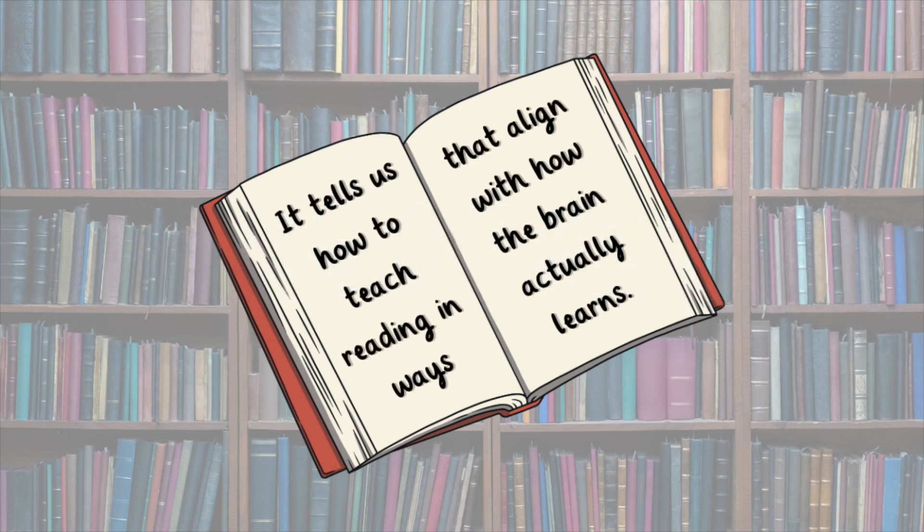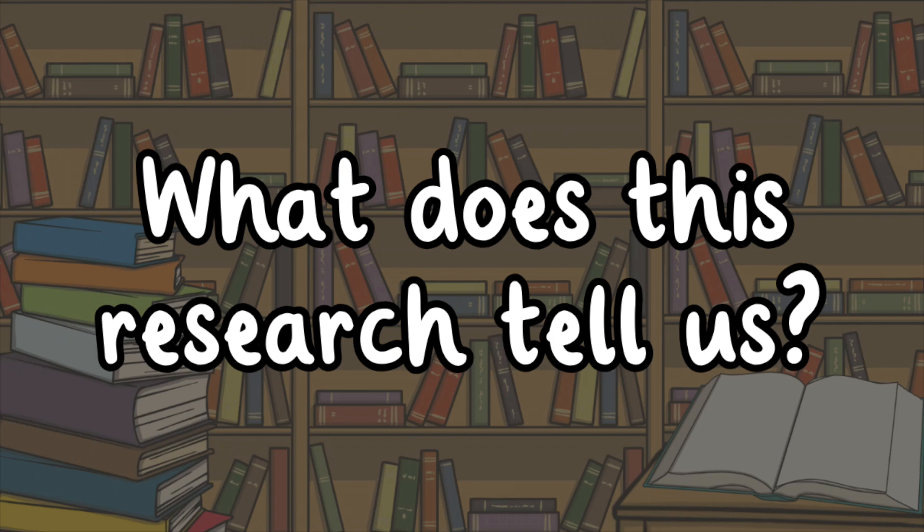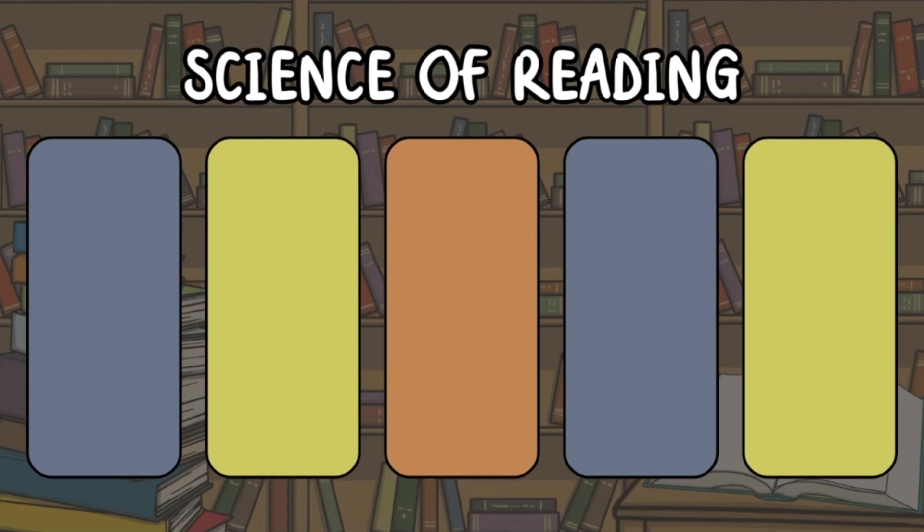That's where the science of reading comes in. It tells us how to teach reading in ways that align with how the brain actually learns. So, what does this research tell us?